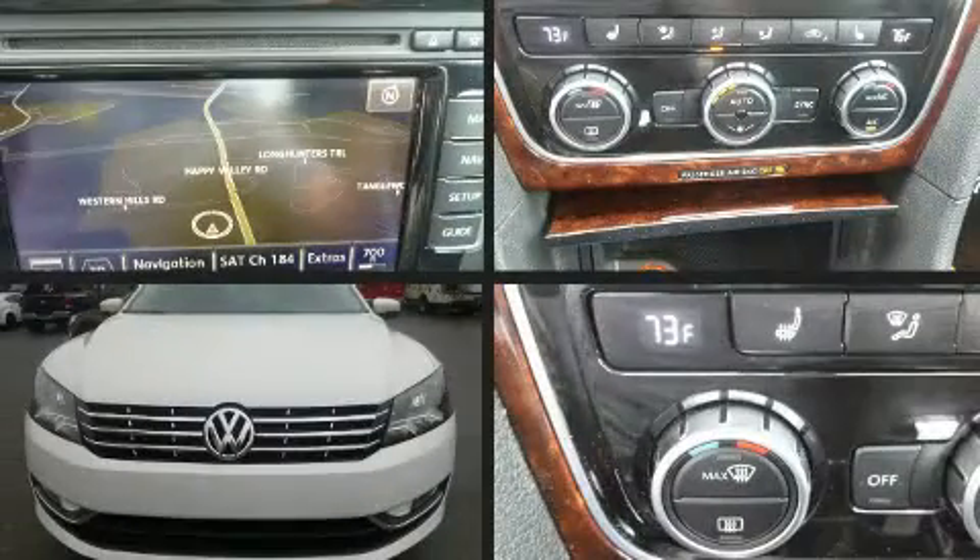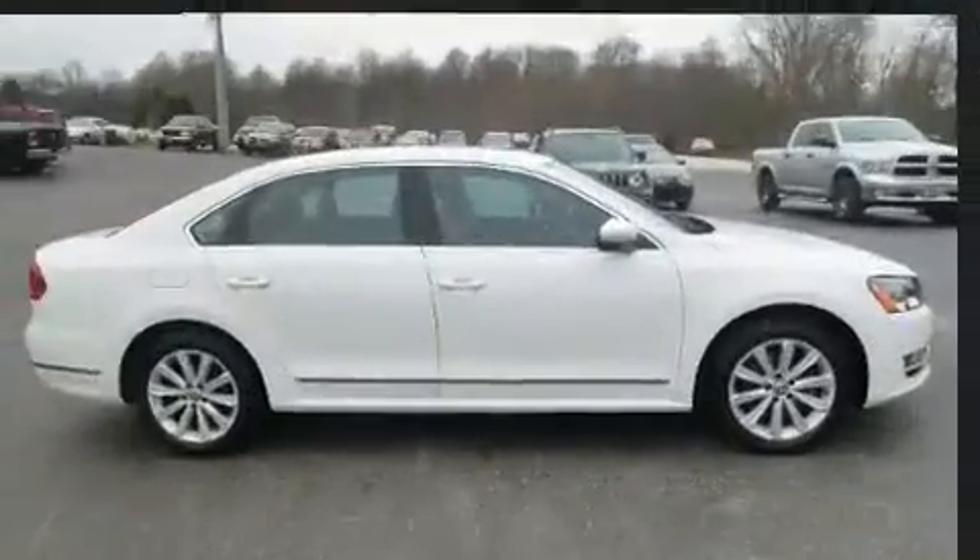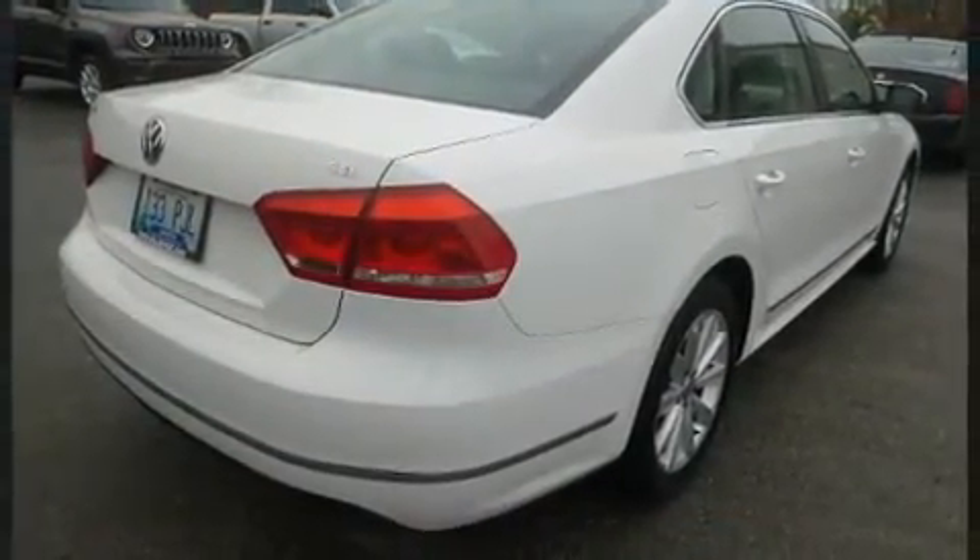Here's a great deal on a 2013 Volkswagen Passat. This four-door, five-passenger sedan has just over 80,000 miles. It features an automatic transmission, front-wheel drive, and a 2.5-liter five-cylinder engine.